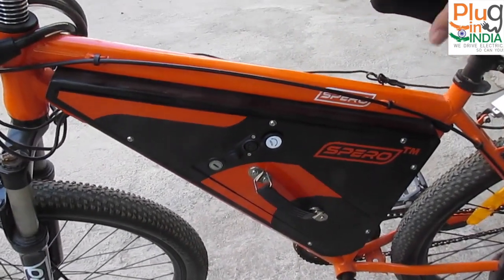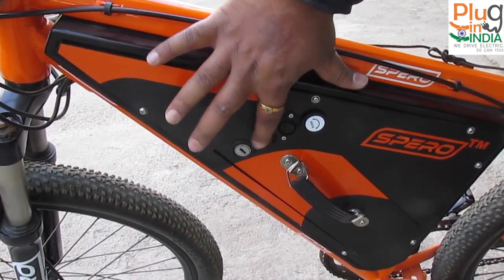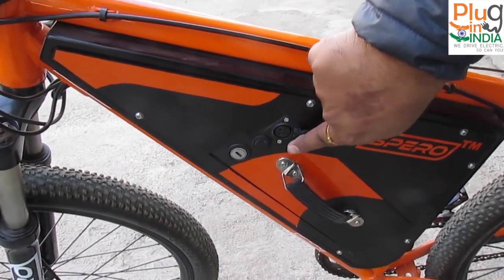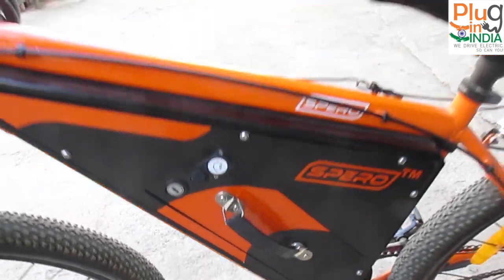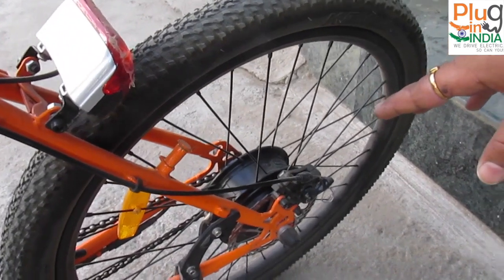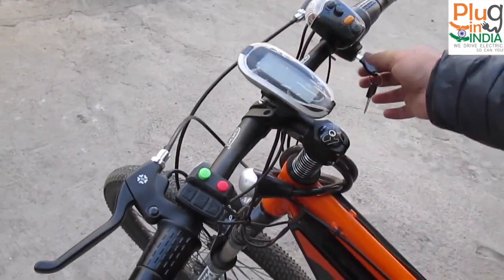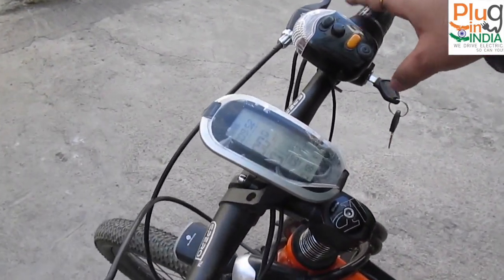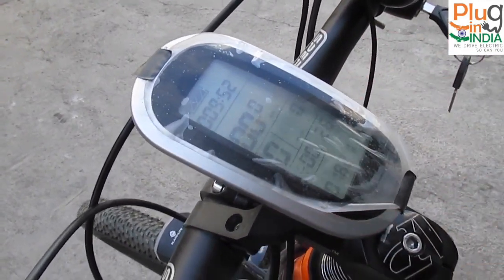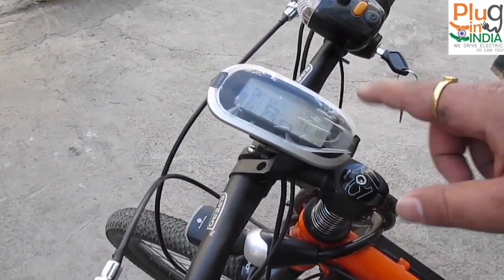About the bicycle: this is the battery compartment and this is the on/off button. This is the charging port and this is the lock port for the battery. This is the brushless motor, 250 watt. They have also given a digital meter where you can see how many kilometers it has covered and all that.